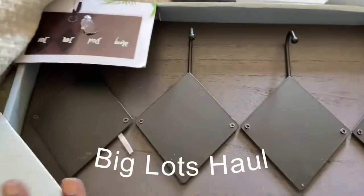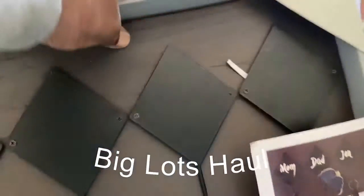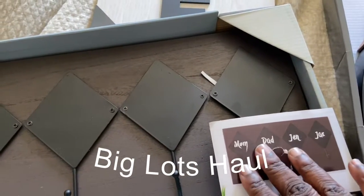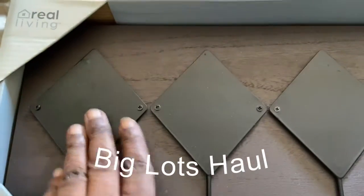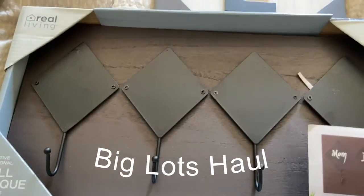I also got this hanger from Big Lots. I think it comes with markers so you can write stuff on it, but I'm just gonna keep it blank. This is where we're gonna keep our keys — it's really nice, I love it.